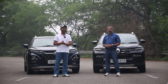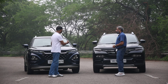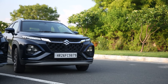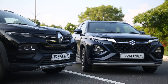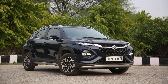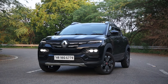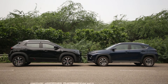Straight off the bat, let's talk about the exterior of these two cars. When we look at the exterior, both of them have their distinctive qualities in terms of how they appeal to the naked eye. For instance, the Maruti Suzuki Fronx provides the look and feel factor of a crossover, while the Kiger is more upright — it has an SUV stance and therefore looks more sporty in nature.